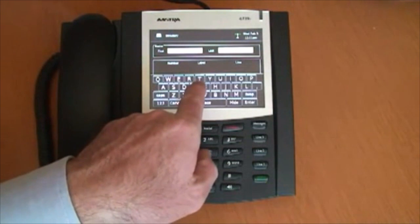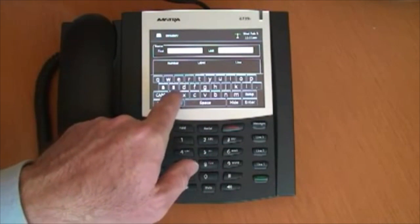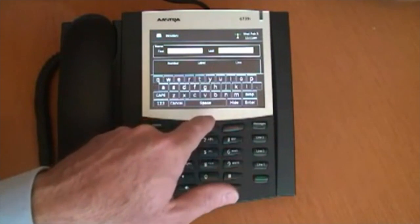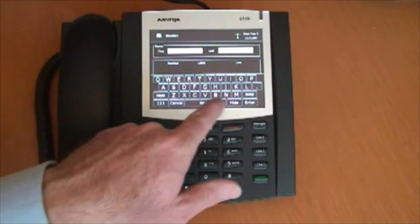Adding or editing directory names, configuration, or parameters has been made simple with the use of the on-screen QWERTY keyboard. Just tap on the entry field and enter the letters and numbers as needed.